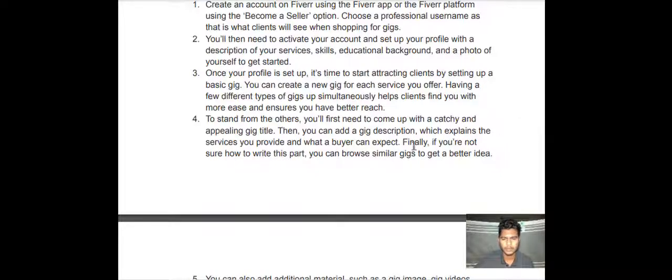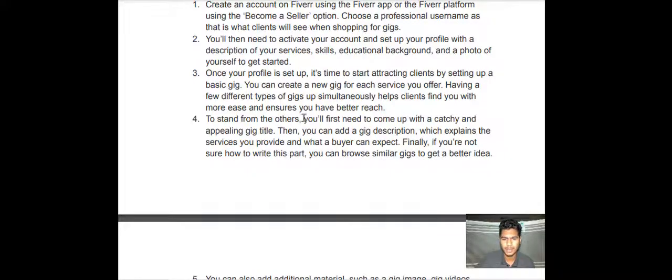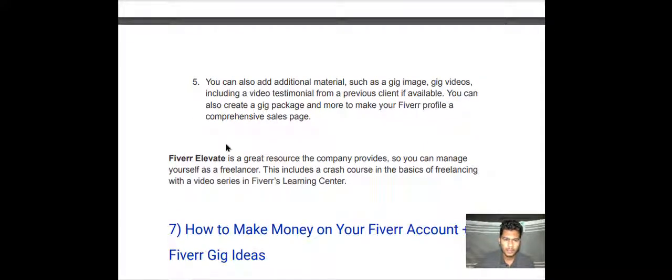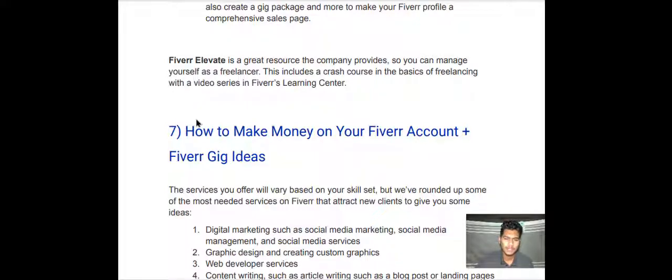Then you can add a gig description which explains the service you provide and what clients can expect. If you are not sure how to write this part, you can browse similar gigs to get a better idea. You can also add additional materials such as gig images and gig videos — include a video testimonial from a previous client if available. You can also create a gig package. Fiverr Elevate is a great resource the company provides so you can manage yourself as a freelancer, including a crash course in the basics of freelancing with video lessons in the Fiverr Learning Center.